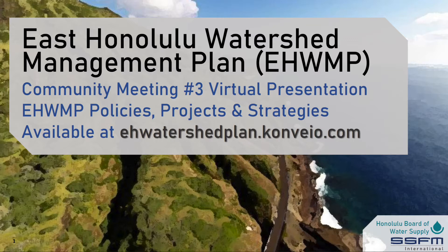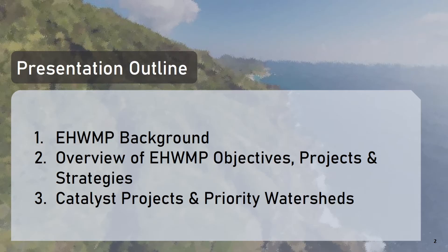Due to the COVID-19 pandemic, this presentation and all other materials about the plan's proposed policies and projects will be available at the website provided on this slide. In this presentation, we'll be providing a background on the planning process, an overview of the plan's proposed objectives, projects, and strategies, and a discussion about the plan's priority watersheds and catalyst projects.